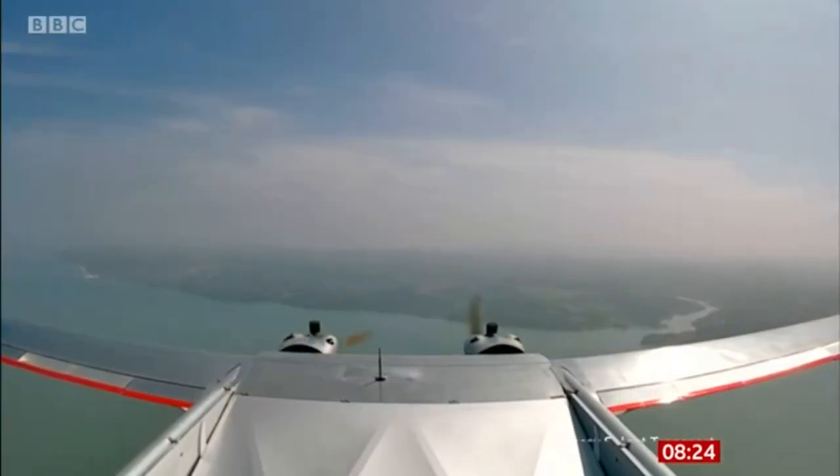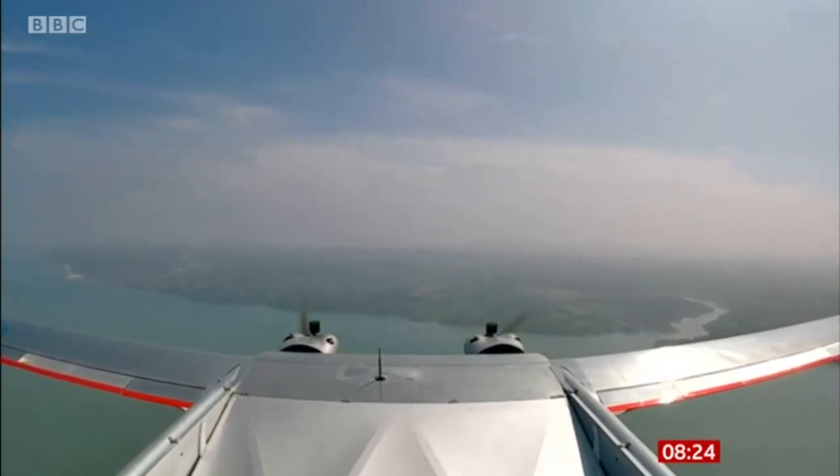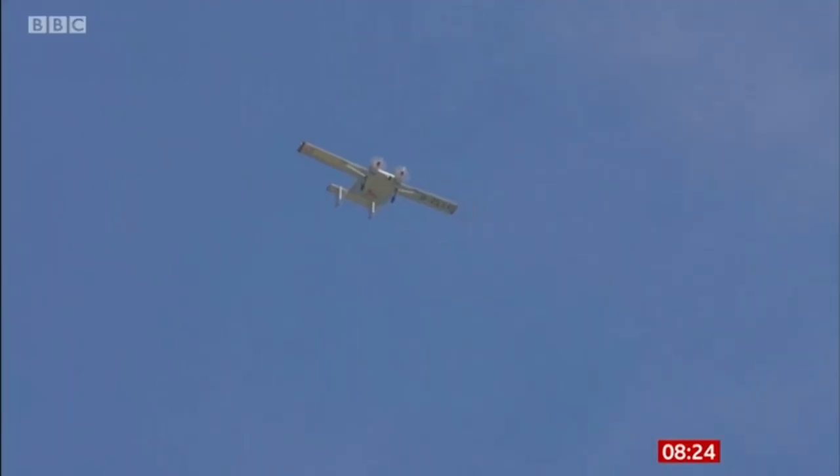Mid-air, mid-Solent, mid-way to the Isle of Wight to land vital hospital equipment. This is Britain's first drone medical supply service, delivering protective clothing in the COVID-19 crisis for the island's only NHS hospital.